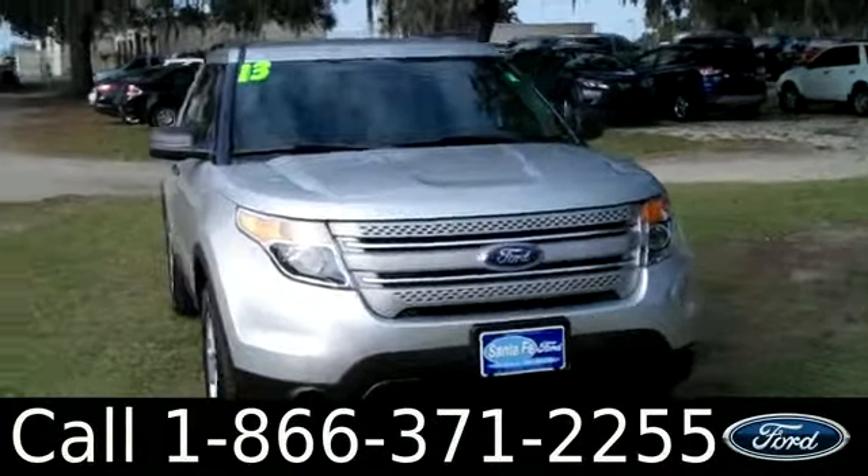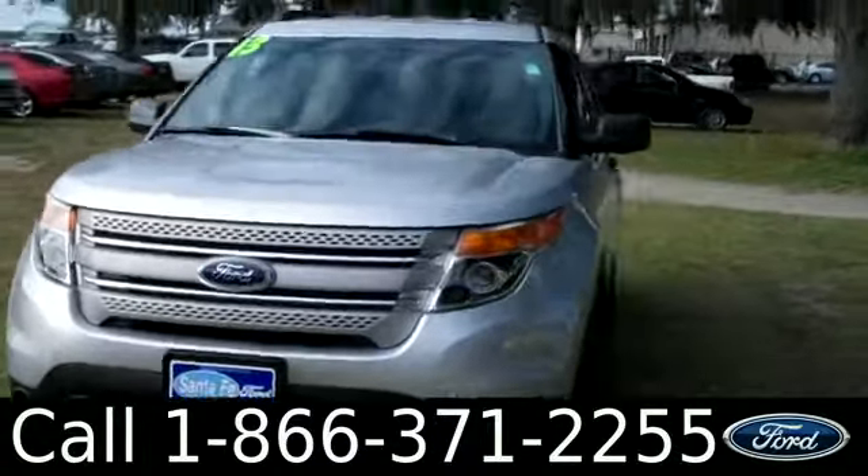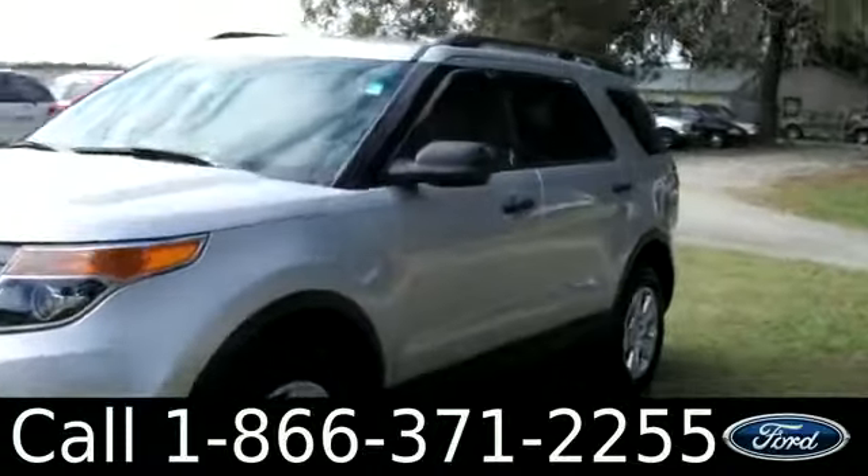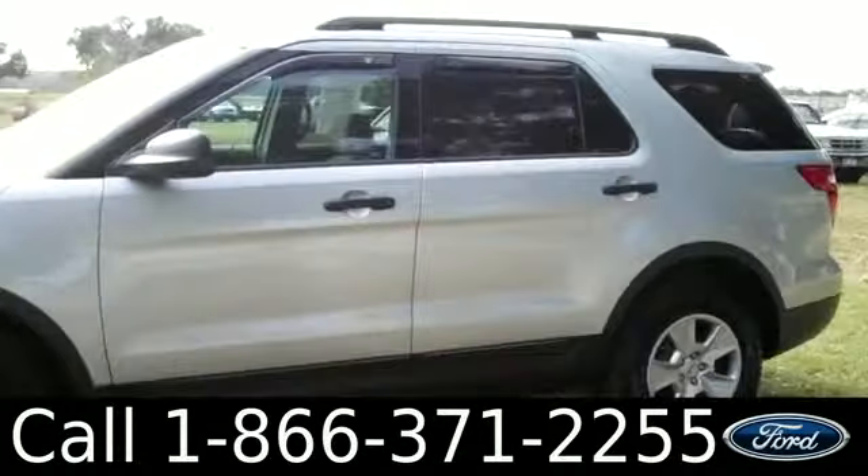Ashley here with SantaFe Ford. You're looking at a 2013 Ford Explorer. Remember, you can check out all of our information online by visiting SantaFeFord.com. You can also get the free Carfax and view more pictures of this Explorer.